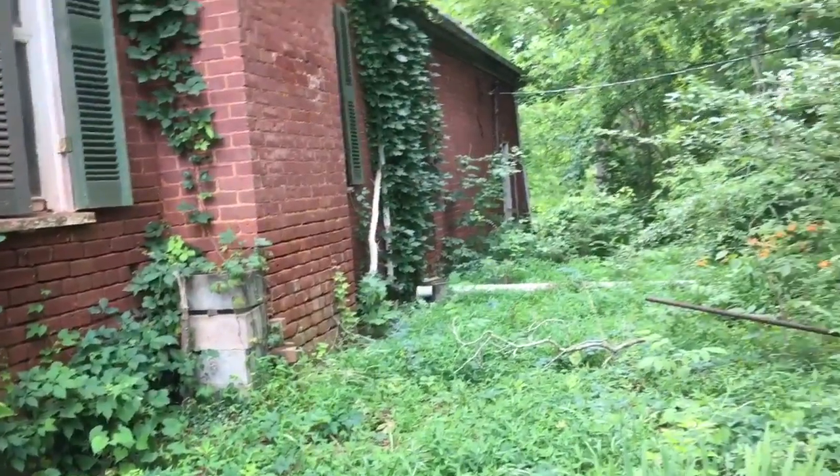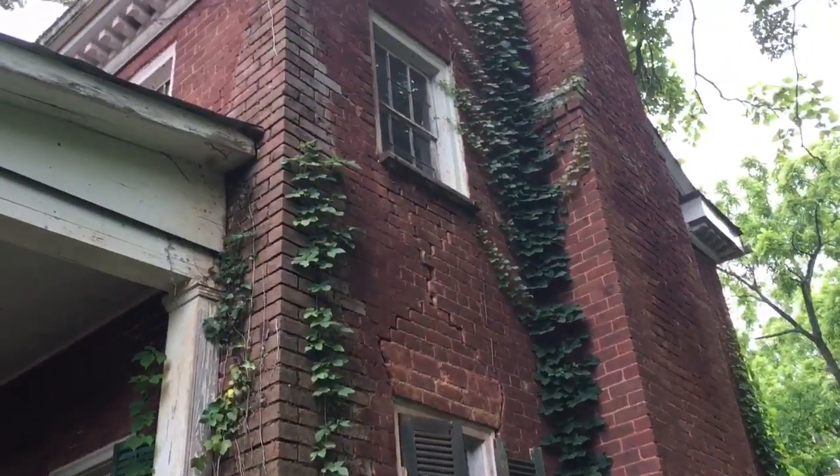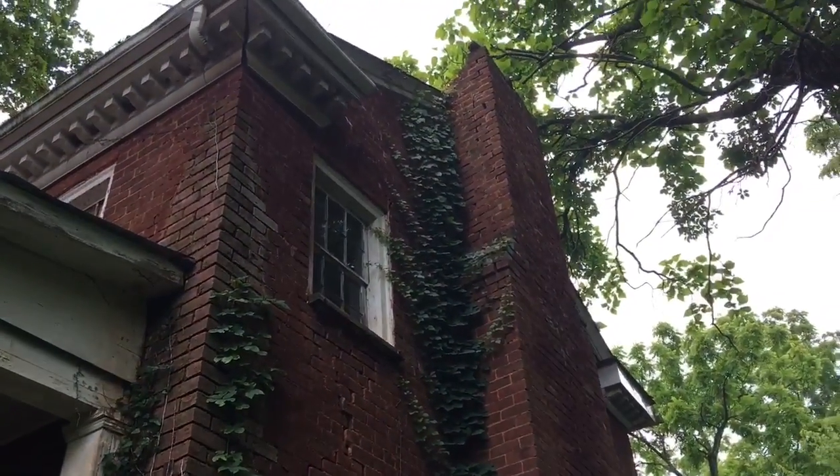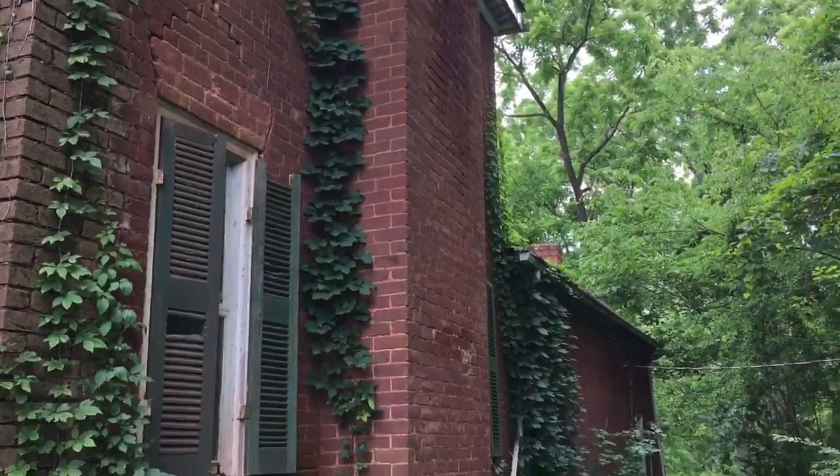Oh, look how big it is — it goes all the way back. The chimney goes all the way to the top. Look here — yep, see how it's collapsed up there.